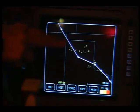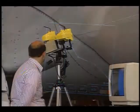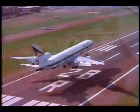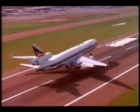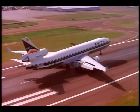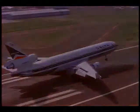New in-cockpit weather displays and non-destructive evaluation techniques — NASA research helping this country's airlines compete in today's global economy.